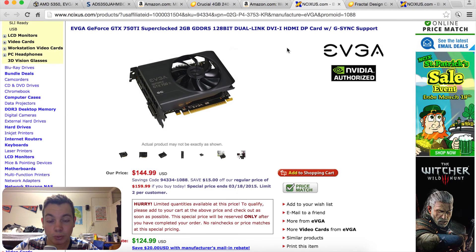Moving on to the GPU, which is going to make this PC into a gaming computer — it's the EVGA GeForce GTX 750 Ti Super Clock. This has 2GB of VRAM and for $125 it's a great bang for the buck.